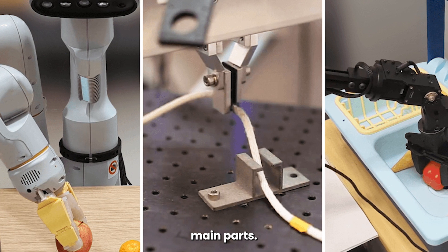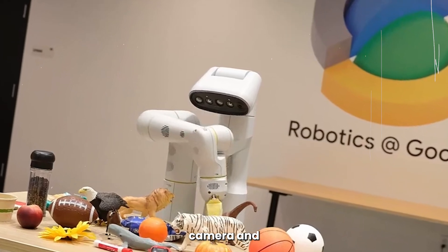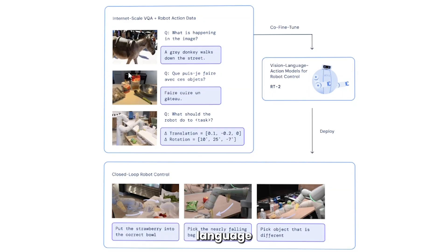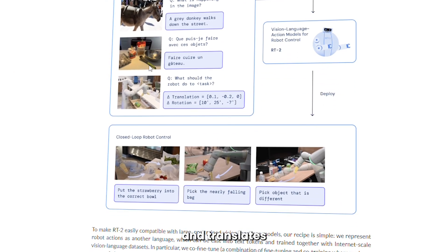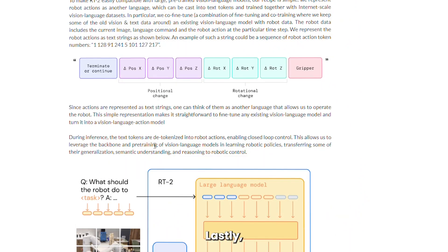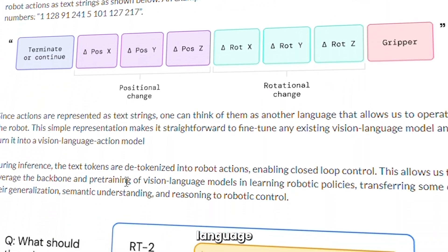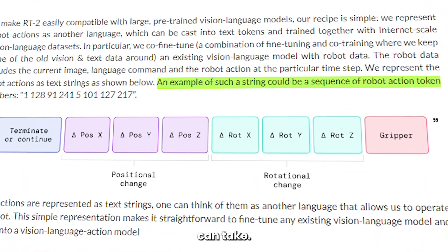VLA has three main parts. The first is a visual input system that takes images from the robot's camera and extracts features such as object shapes, colors, and textures. Then the natural language processing system takes language commands as inputs and translates them into sets of instructions that robots can understand. Lastly, an action planning system takes instructions from the natural language processing system and generates a sequence of actions that the robot can take.